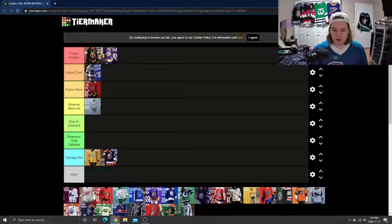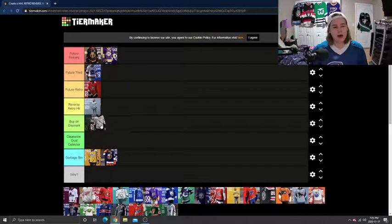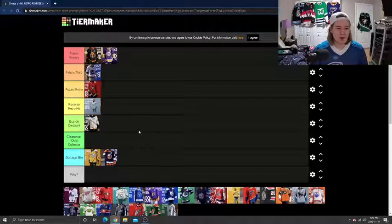Next, we're going to do the Pittsburgh Penguins. I'm not a fan of wordmark jerseys across the chest. It does look like a good jersey, but just for me, I'm not a fan of that style, so I'm putting it in the Buy on Discount section. It could easily go into Reverse Retro Hit — it does look nice, I don't have any problems with the jersey — just my personal opinion. I'm not a big fan of that design, but I'm sure no one will disagree with me on any of these.